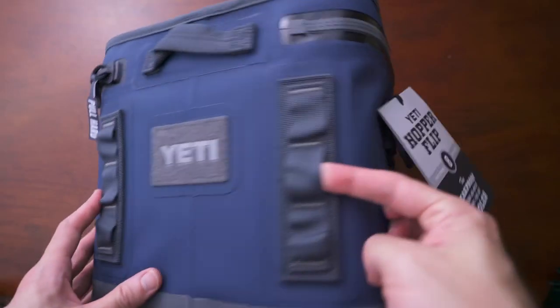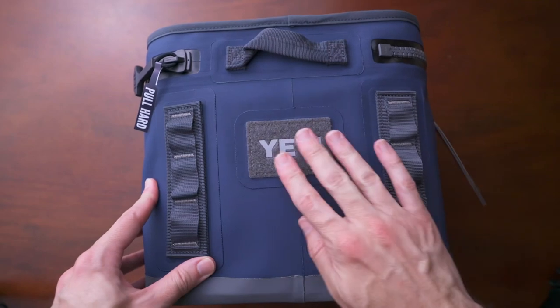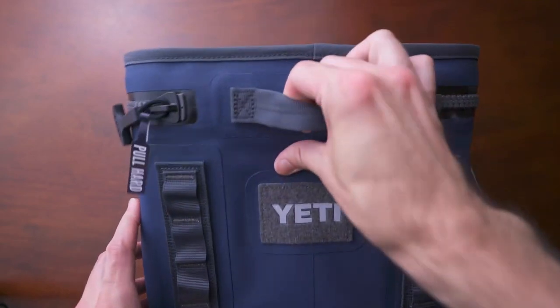Next is the Yeti cooler. Yeti, of course, makes great coolers — it holds a lot, keeps things really cold. This has just been a great grab-and-go small cooler. Fantastic.